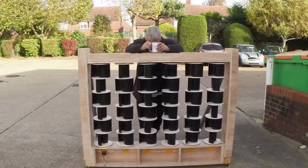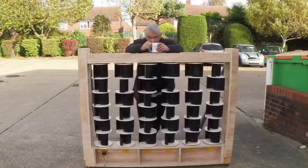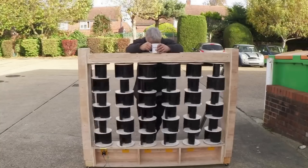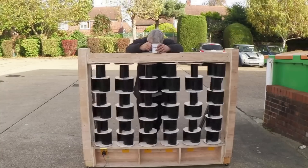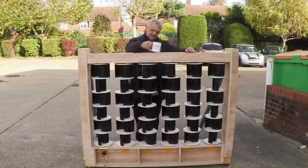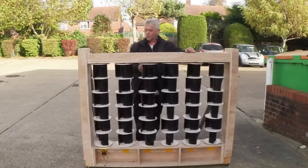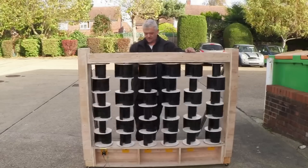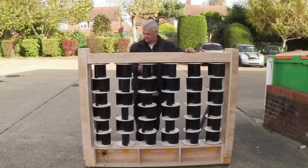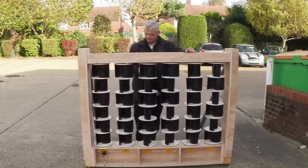The challenges and considerations of VAWTs: the first one would be startup torque and cut-in speed. VAWTs typically have higher cut-in speeds and require a minimum wind speed to start generating power, and that can be a limitation in areas with lower than average wind speeds. The second one is efficiency at low wind speeds — while VAWTs are brilliant at capturing wind from various directions, their efficiency at low wind speed is generally lower when compared to HAWTs.